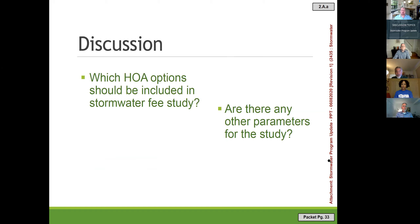That opens the discussion to your suggestions: what HOA options should we give to the consultant, and are there any other parameters you'd like considered when updating the rate model?